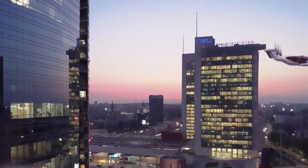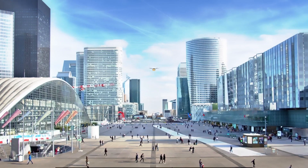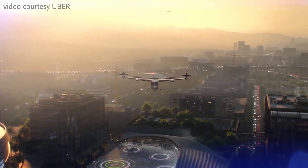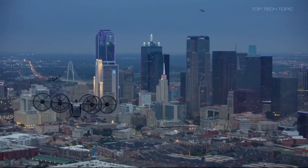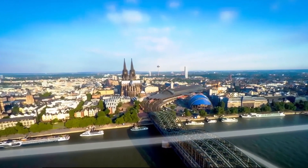In this vision, scores or perhaps hundreds of aircraft would swarm over a city during rush hour. But for this to happen will require aviation regulators, such as the U.S. Federal Aviation Administration, to come up with a consistent set of requirements to certify these aircraft. Nobody thinks that's going to happen anytime soon.